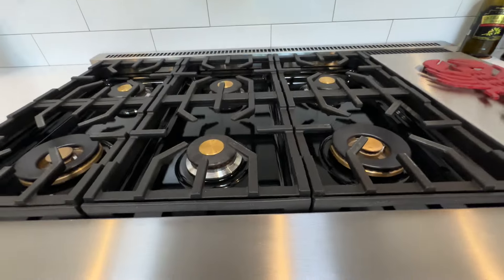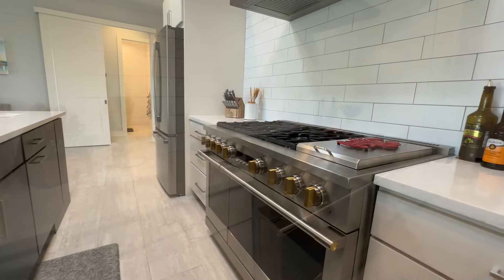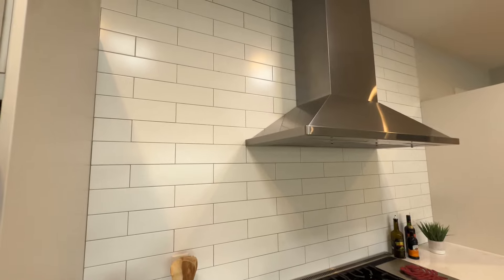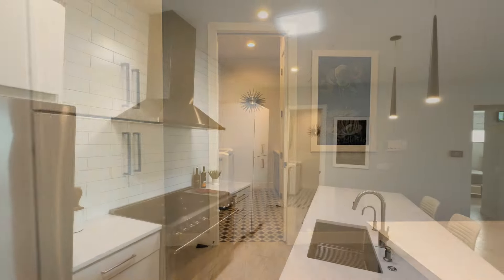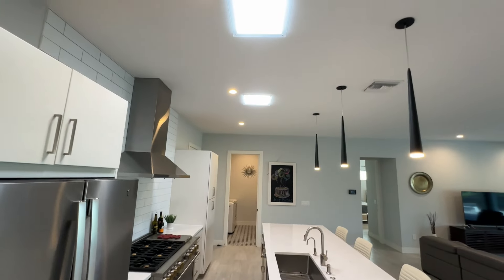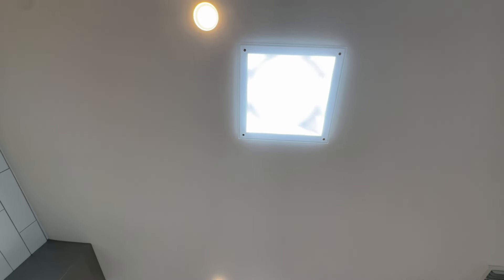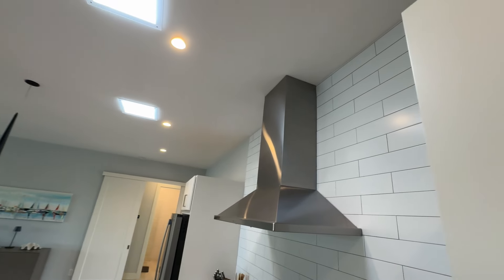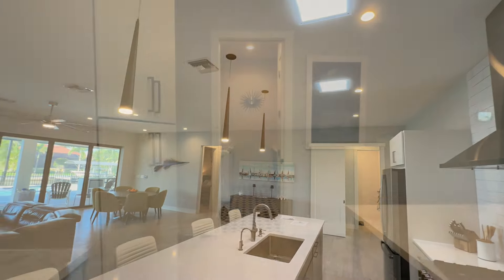The propane also feeds the water heater and the cooktop, so it's all taken care of with this home. The subway tile backsplash for the entire kitchen looks so great. Now here's something I've never seen before — these are solar tubes over the kitchen island. Direct sunlight comes in and it really illuminates the entire area with natural light. There's so much natural light in here. Two solar tubes — really cool.